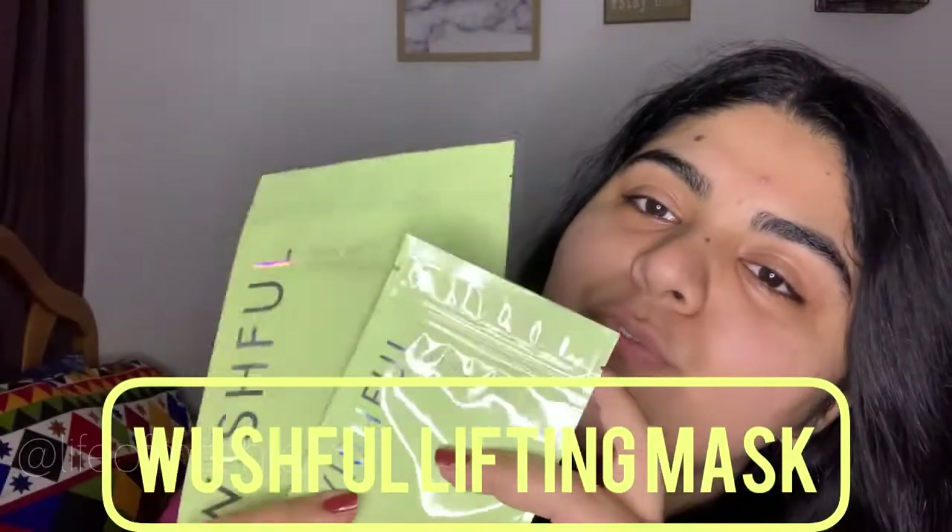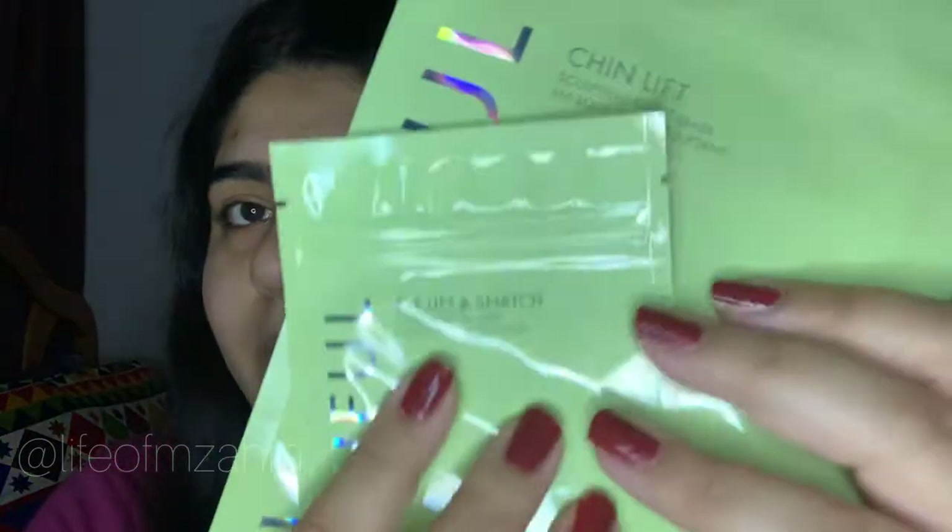So today we are trying Wishful — let me explain. These are actually called lifting masks. There are some masks which are hydrating, like sheet masks — some are hydrating, some make you feel cool, plump skin — but these specifically say they are for lifting. This one is for the chin and this one is for the eyes. I haven't been sleeping well so I've got dark circles, but they're better now. I've been using some eye creams and I wanted to try these too — I bought them a few weeks ago.